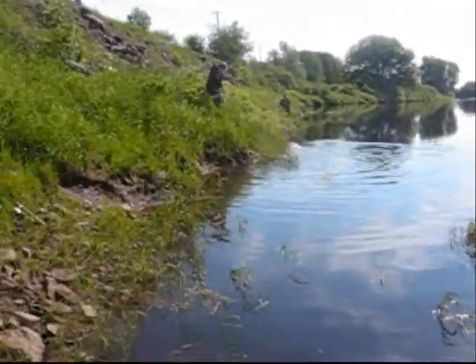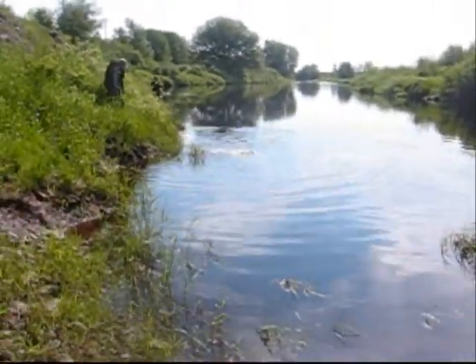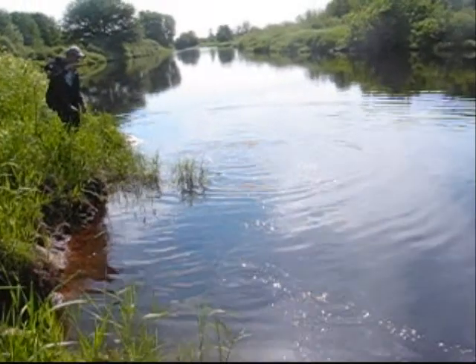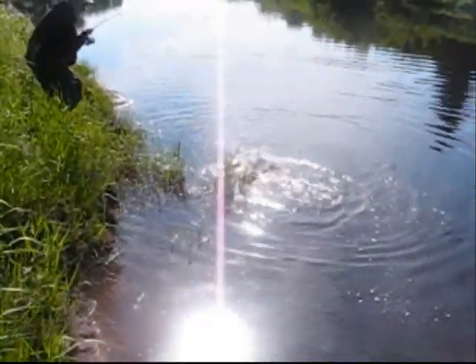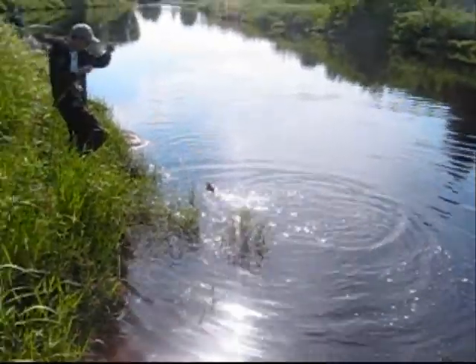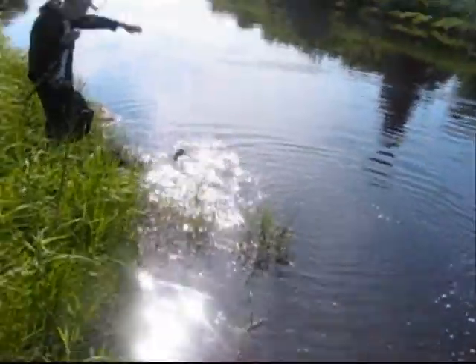Brandon's got a nice bass over there. I'm just gonna go over and let you guys get some view of this fight. There's a nice smallmouth — caught that on a chartreuse twister tail. Let's go get a close look at this bass.